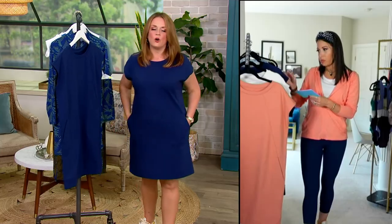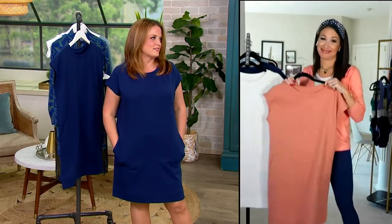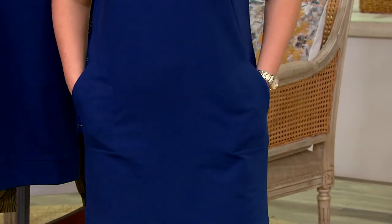Oh my gosh — there's pockets! Can we just end the show? I gotta do some shopping. So cute. Jamie, I love this. It's so darling.